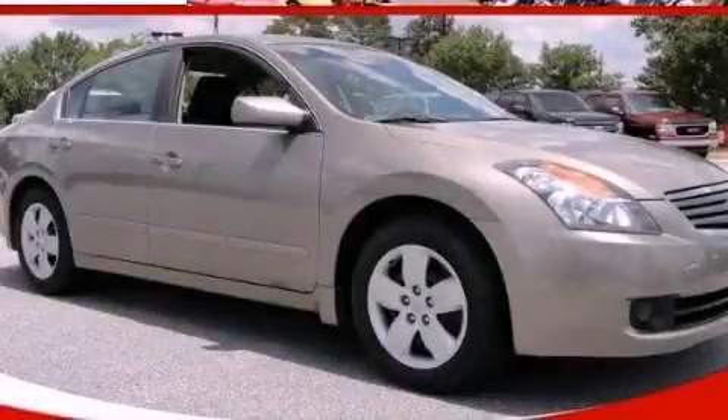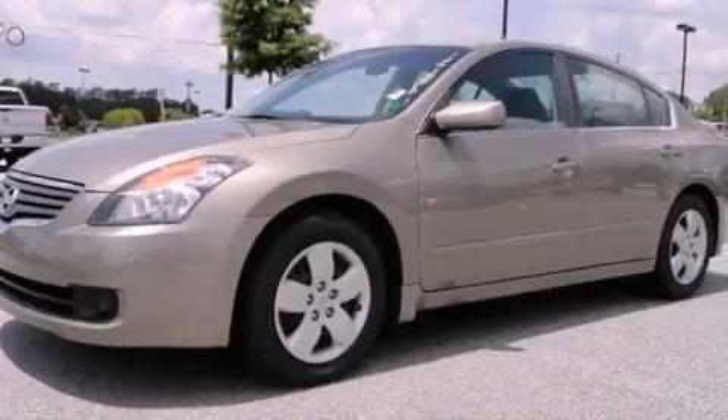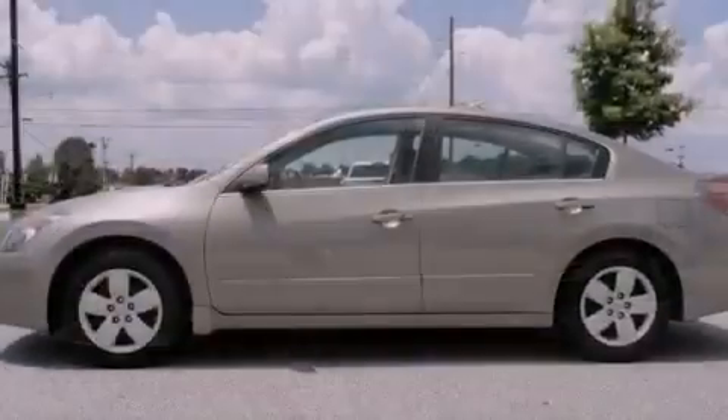This is a 2007 Nissan Altima. It has a 2.5-liter four-cylinder engine and a continuous variable transmission.